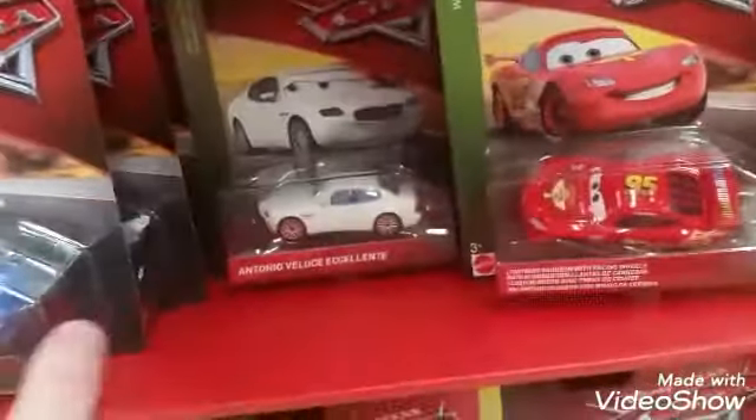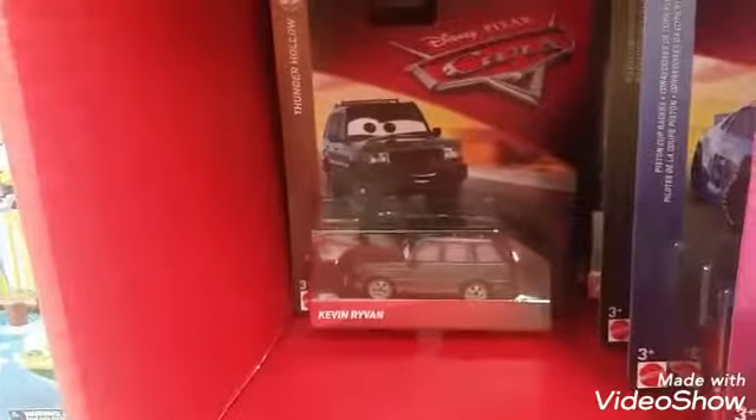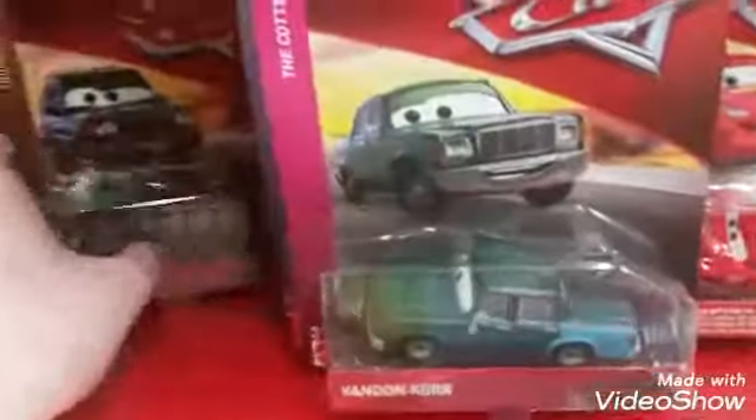A lot of these are 2018, 2019. We have a Kevin Riven Land Rover from Thunder Hollow. This is Tumbleweed Lightning McQueen — I was going to say Cacti. And Nick Pit Tire.